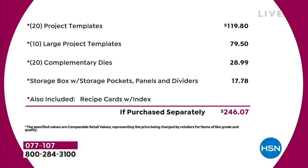You've got 20 project templates at $4.95 each — that's $120 just in that. Then you've got 10 of the large project templates, another $80 worth. You've got a 20-pack of complimentary dies — that's nearly $30 on the dies. The storage compartment's worth another $18. And the recipe cards and education program — we're not even putting a value on that. Just the physical product, you're talking close to $250 of value.